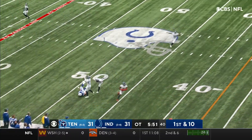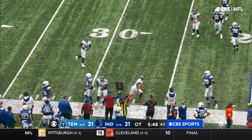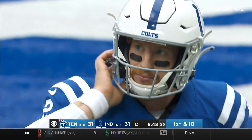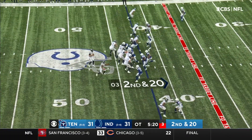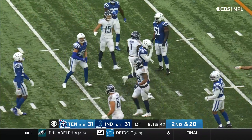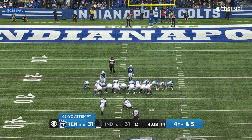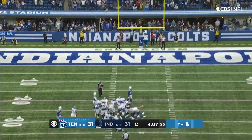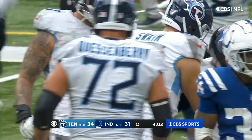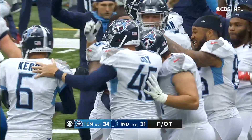Wentz faking, delivering — and it is picked! Intercepted by Bayard. And how about this Tennessee defense. Second and 20, Tannehill over the middle, it's caught — A.J. Brown. Bullock, signed to their practice squad after week one, has been their starter since week two. Good snap, good hold — the kick from Bullock is good, and the Tennessee Titans win a wild one in overtime!